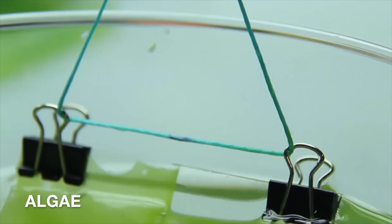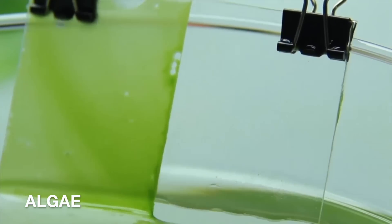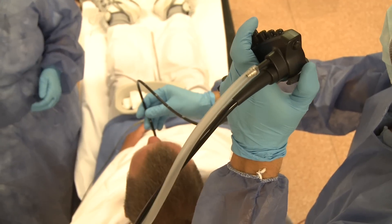In other applications, SLIPS showed 90% reduction in marine fouling after six months in the ocean, and SLIPS kept bronchoscope lenses clear for in-vivo procedures.